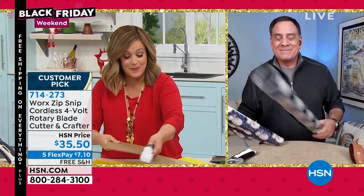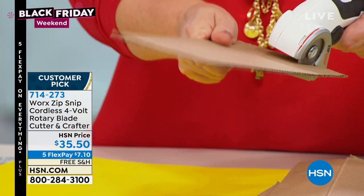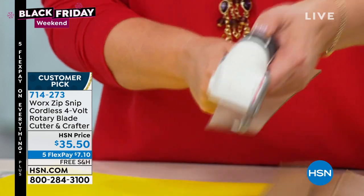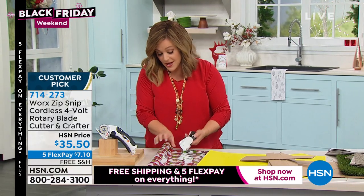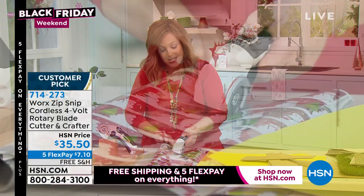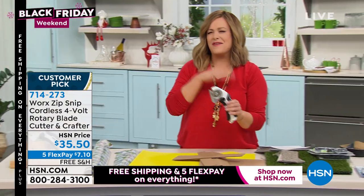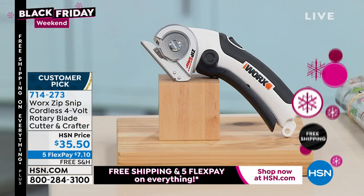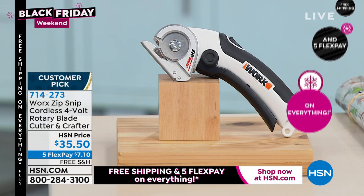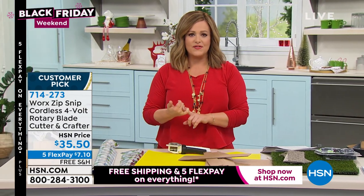Lou, out of the thousands of products I've presented in 10 years at HSN, there are some you just never forget. I remember the first time I presented this product — I was like, this thing is the best thing ever. You just want to cut through everything. It always remains sharp, there are no batteries you ever have to buy. I'm the worst person at wrapping gifts, and now it's like a hot knife through butter. This is something every household needs. Snips right through a multitude of projects: leathers, cardboard, poster board, wrapping paper. Break down those boxes on recycling days. $7.10, $35.50 to get it home.